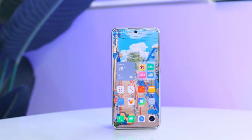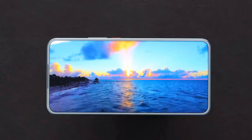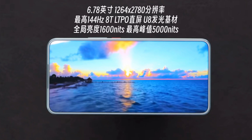The display is 6.78 inches with a 2780x1264 resolution, up to 144Hz with an 8T LTPO panel, U8 OLED. Brightness reaches 1600 nits typical and 5000 nits peak.